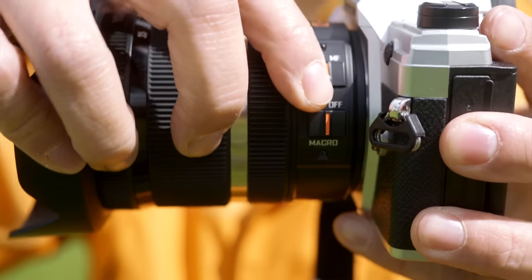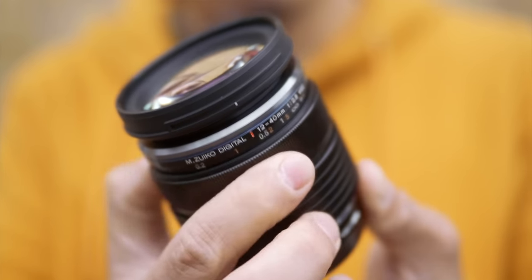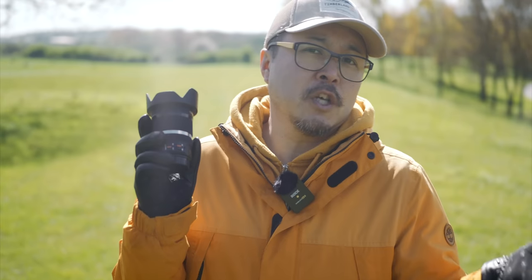Yongnuo's 12-35mm has the largest filter thread at 67mm — Lumix is 58mm and OM System is 62mm. There is an AF/MF switch, though I much prefer OM System's manual clutch with physical end stops, which is unique to OM/Olympus lenses, so I won't count that against Yongnuo. Overall, I'm pretty pleased with the handling and operation of this lens.